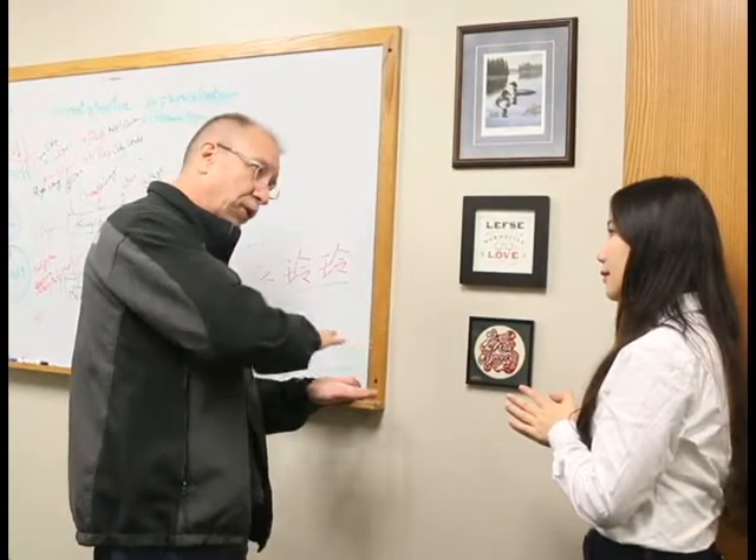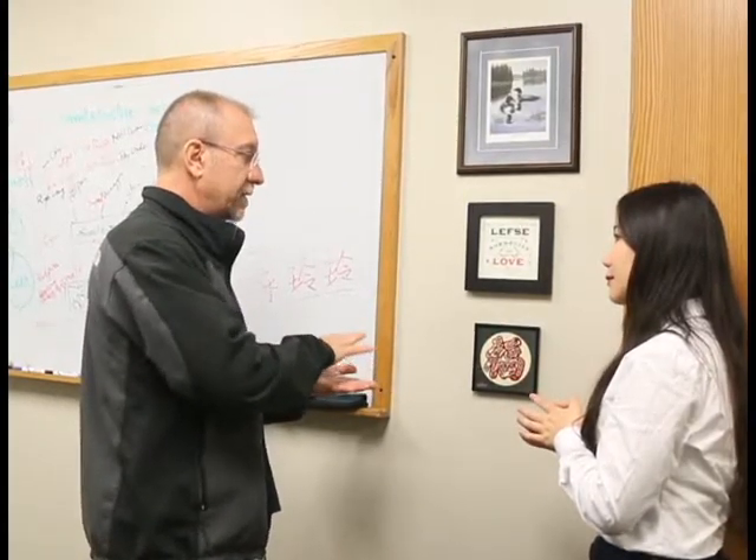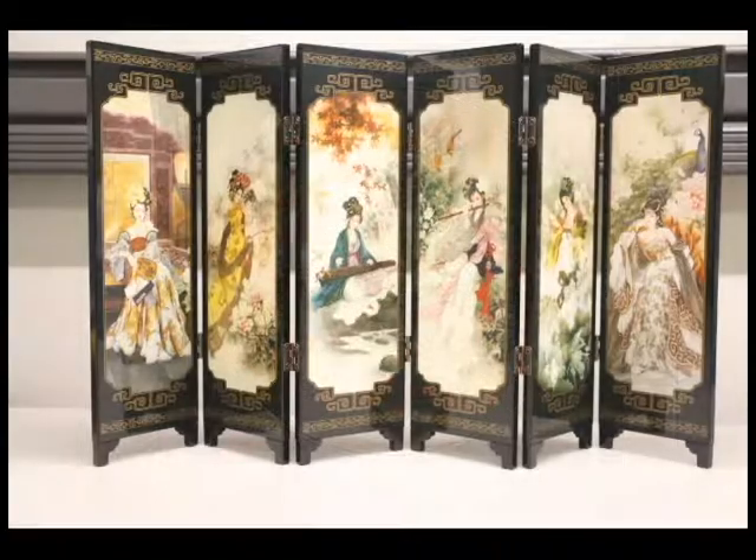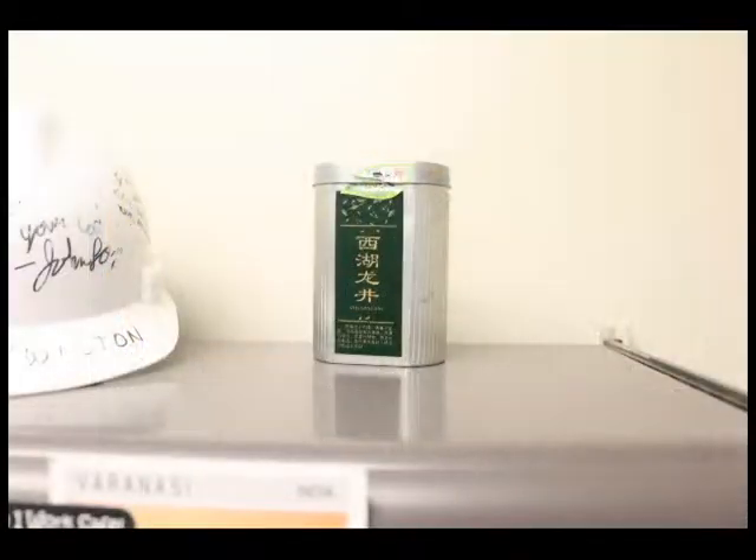Opposite the two decorations are small photo frames hanging on the wall. One is a Chinese paper cutting portraying a delicate picture of the Chinese character Fu, which represents luck. On his desk are two folding screens, small and delicate, adorned with famous Chinese paintings. Under his cabinet is a tin of Dragonwell tea, another gift from an international Chinese student.